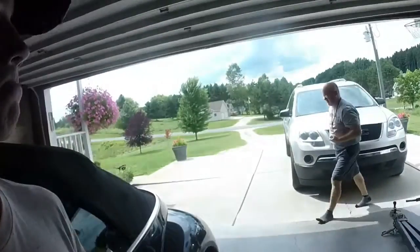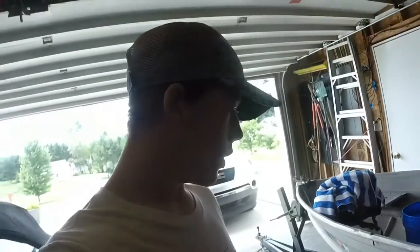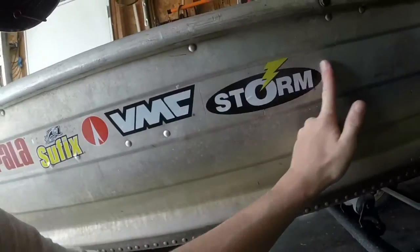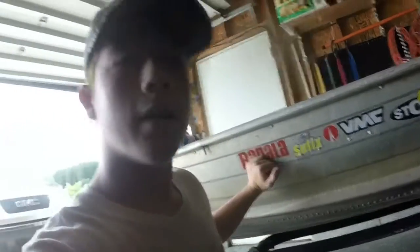Last sticker. All right, we got them set up. Rapala, Suffix, VMC, and Storm. It looks sweet to me. Yeah, it's sweet.